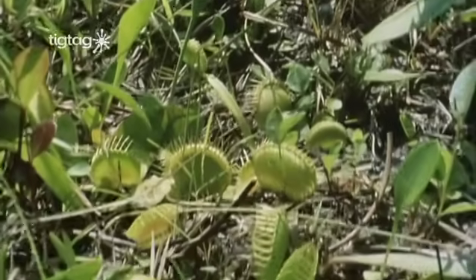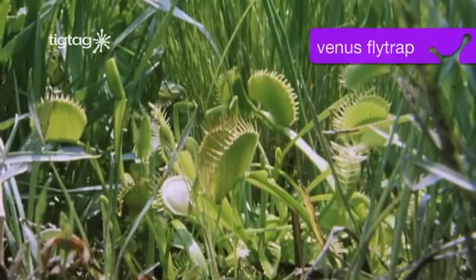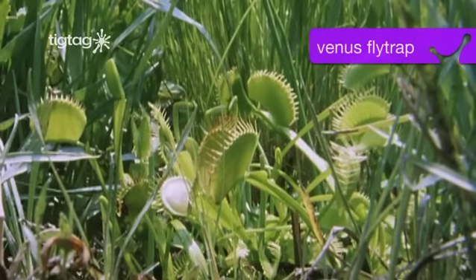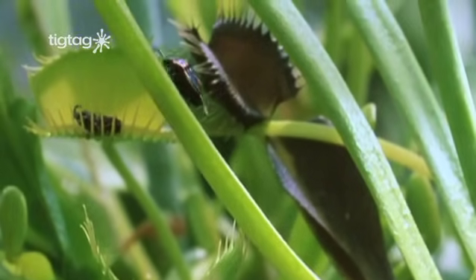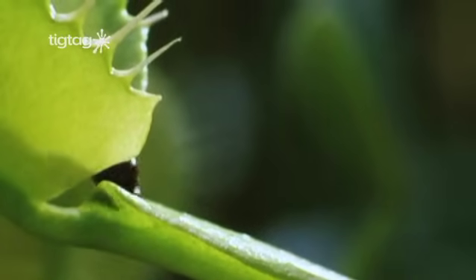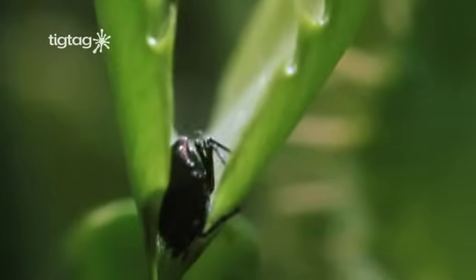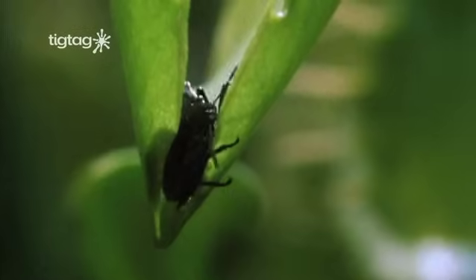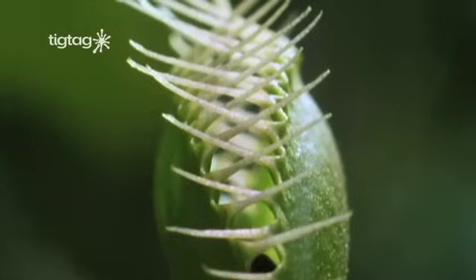Plants have adaptations too. The leaves of the Venus flytrap help it survive in soils which don't have many nutrients. The plant is able to get extra nutrients from the insects it catches and digests. Unfortunately, the ladybird does not have an adaptation that allows it to escape.